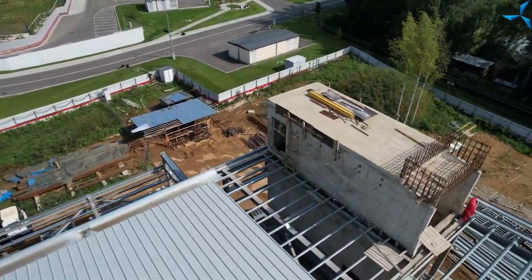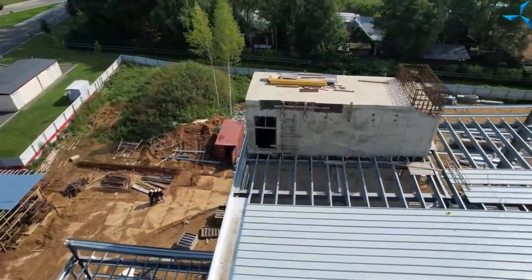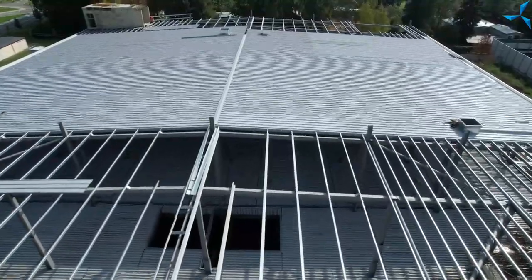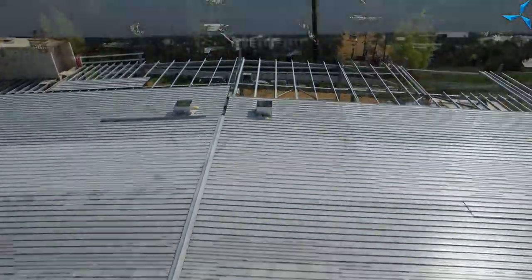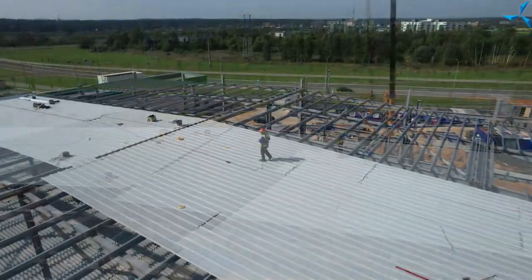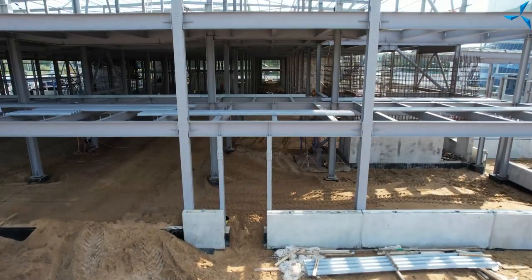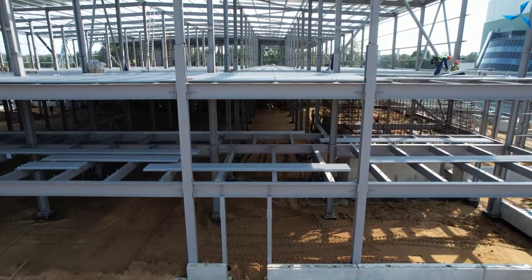Speaking of the roofing, in the previous videos we showed you how the roofing was installed in the warehouse part. And now we see that there is the same work in the industrial and testing section. Please note that on the second floor or on the first floor, depending on which part of the building we are in, ceilings are very high and there is a lot of free working space which will allow to realize all the tasks that Sovelmash employees will have.